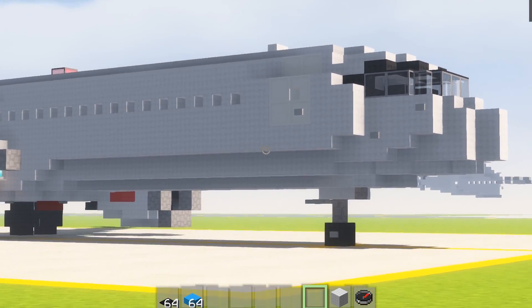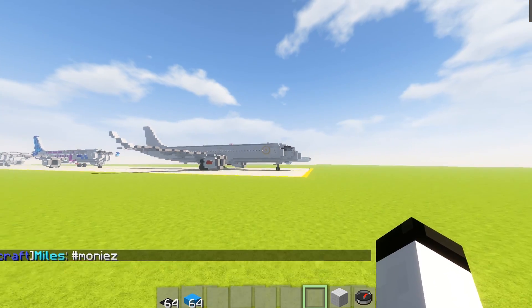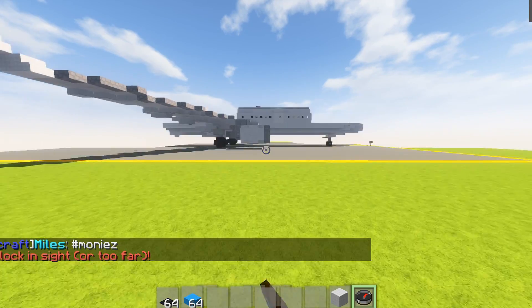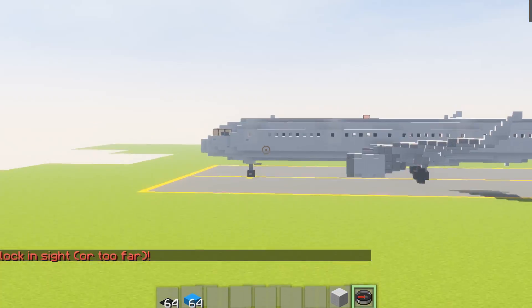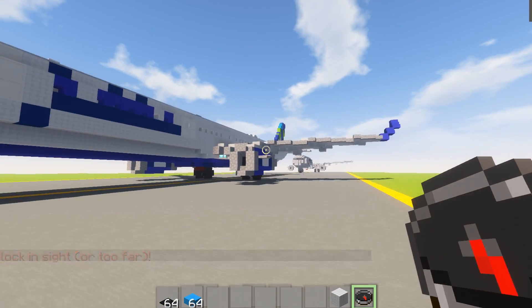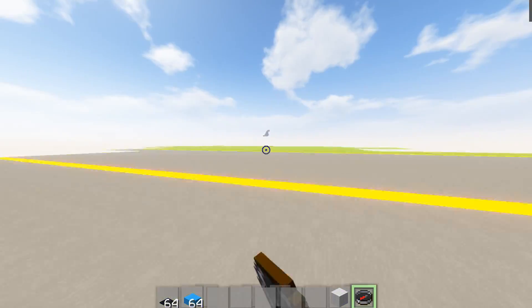We just want to get the entire CRJ family done before we get started on that. Anyway, if you've enjoyed this video please like, comment, subscribe. If you'd like to see the HB20 video where we show off a lot more liveries, check out the 1.51 scaled aircraft playlist.